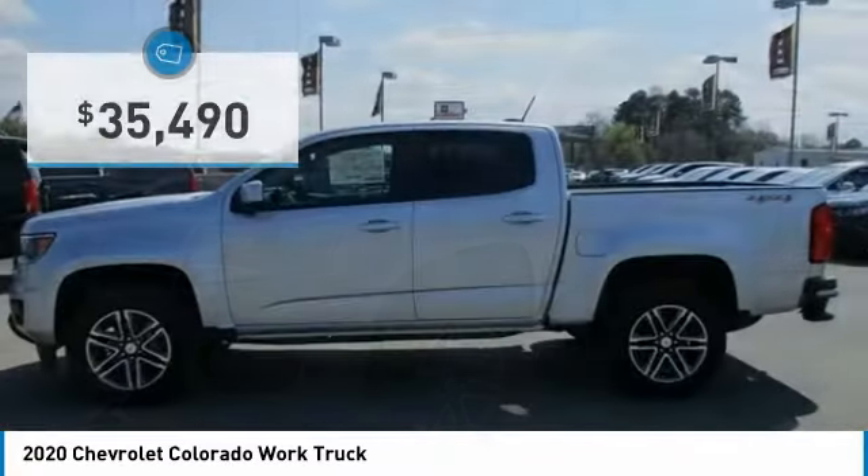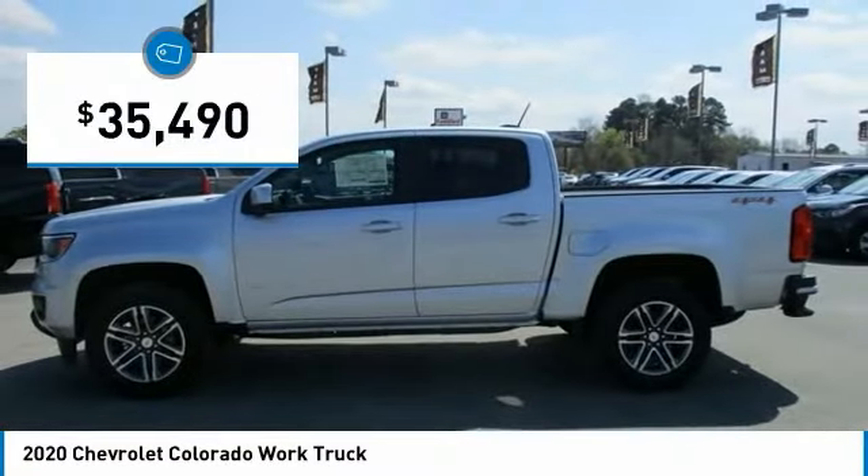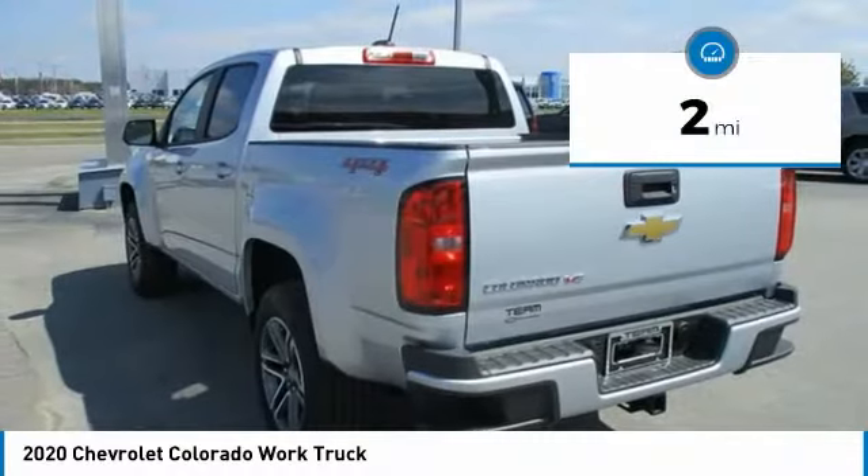Colorado is it. And is priced below $40,000. This vehicle has less than 100 miles.